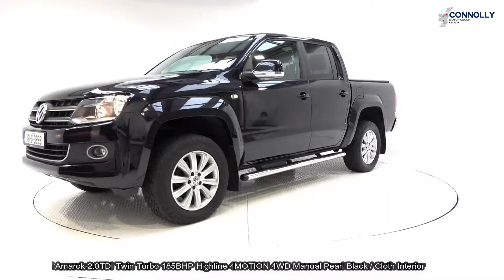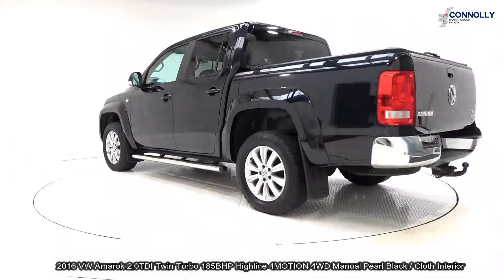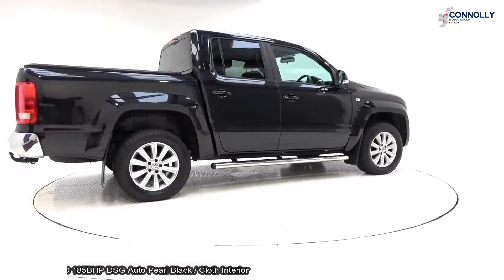On display, a 2016 VW Amarok, powered by a 2.0L TDI engine, 185bhp, high-line model with 6-speed manual gearbox and 4Motion 4WD, finished in a striking deep black with dark cloth interior.